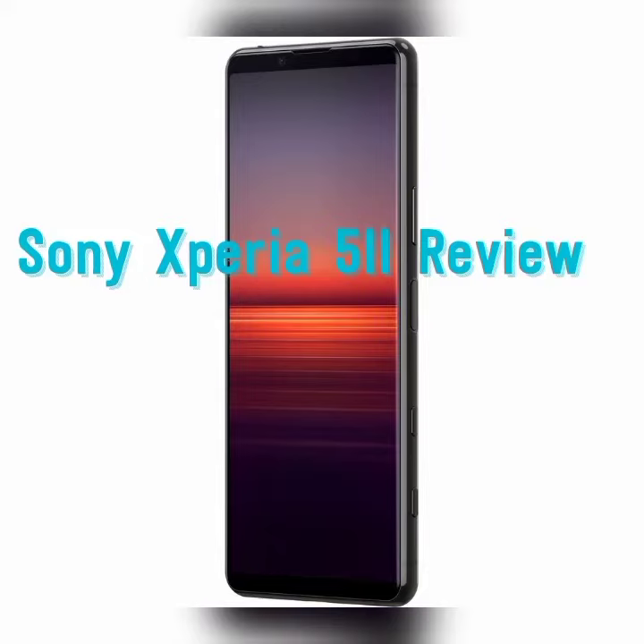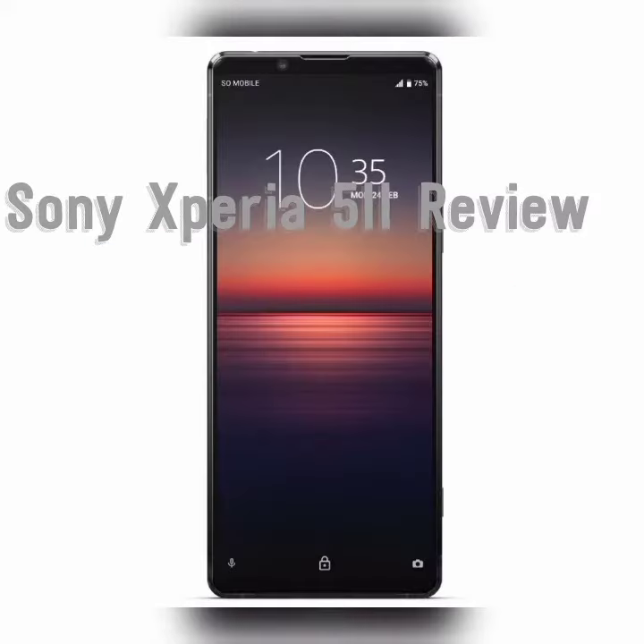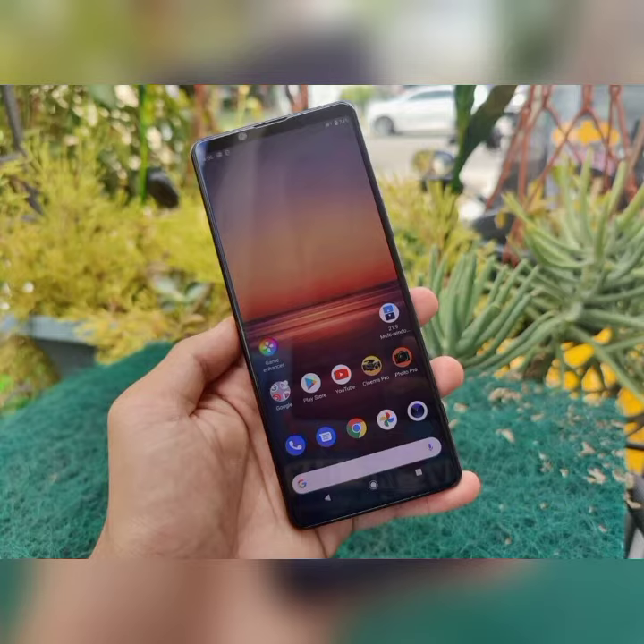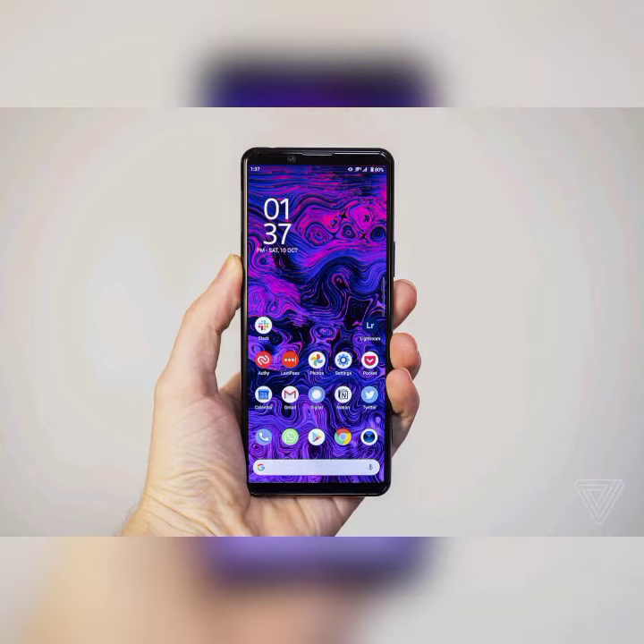The Sony Xperia 5.2 smartphone runs on the Android V10Q operating system. The phone is powered by an octa-core 2.84 GHz single-core Cryo 585 plus 2.42 GHz processor.